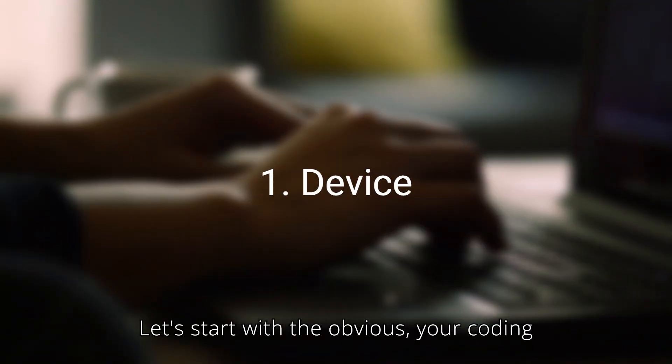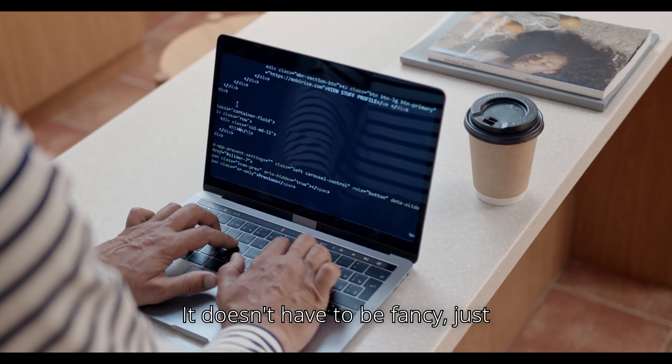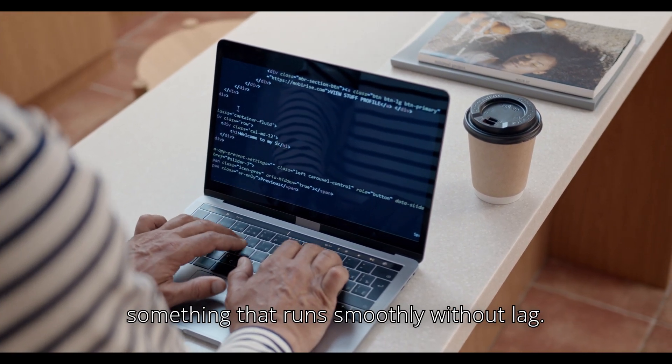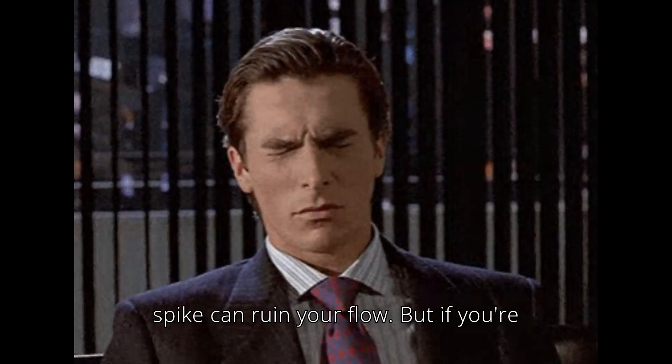Let's start with the obvious: your coding device. Whether it's a laptop or a PC, it doesn't have to be fancy — just something that runs smoothly without lag, because we all know how that one lag spike can ruin your flow.